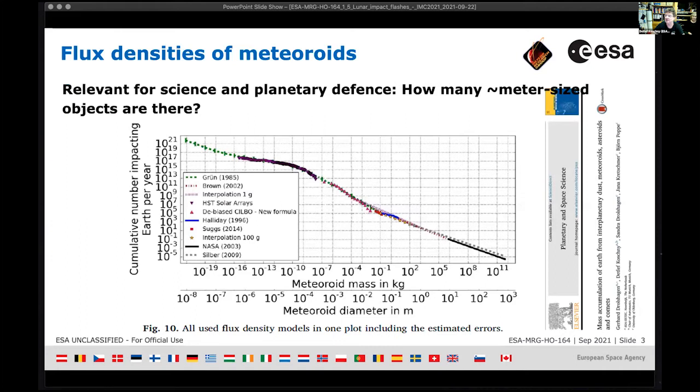Here's a scientifically informative slide on flux densities of meteoroids — this is why we need to observe more lunar impact flashes, and the same argument holds for fireballs. On the x-axis is meteoroid mass in kilograms, or diameter in meters assuming some average density, extending all the way to asteroids — anything larger than 10^0 meters we officially call an asteroid.